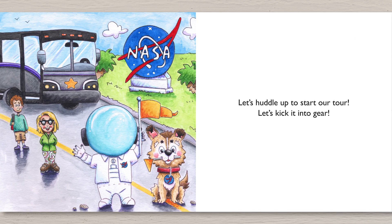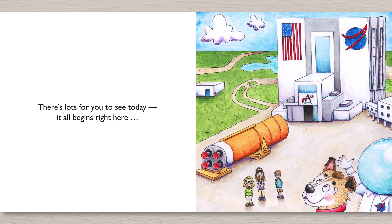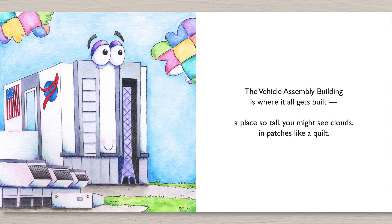Let's huddle up to start our tour. Let's kick it into gear. There's lots for you to see today. It all begins right here. The vehicle assembly building is where it all gets built — a place so tall you might see clouds in patches like a quilt.